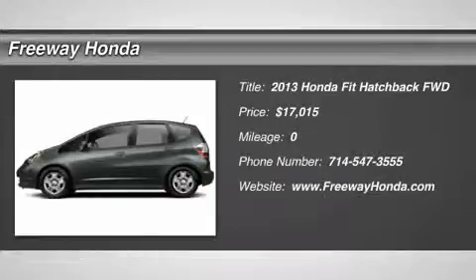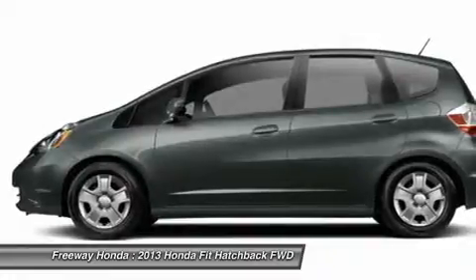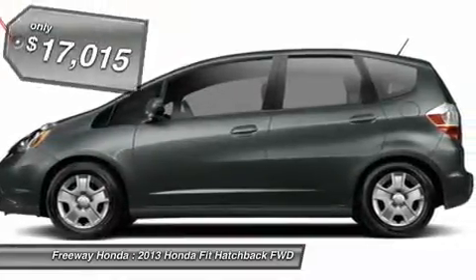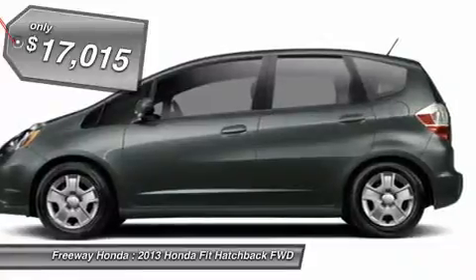The 2013 Honda Fit. The Fit was engineered to be useful, efficient, and reliable, but its most important attribute is its innate charm and coolness — and it's priced below $20,000.